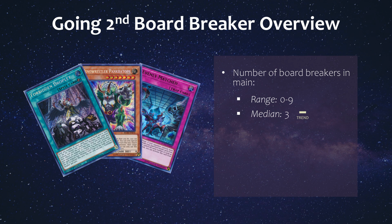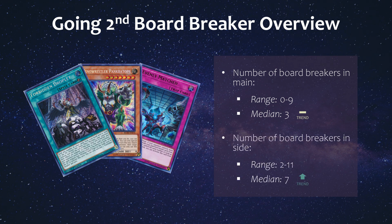As for going second board breaking cards, the median number in the main was 3, which was the same as last month, and probably one of the most common cards in the main is Dark Ruler. As for the side, the median number is 7 now, which is an increase from 5 last month — actually probably the highest I've seen for this category. Given that the Sprite board is pretty oppressive, there's not only an increase in players running Dark Ruler, but also older board break cards like Sphere Mode and Lava Golem.